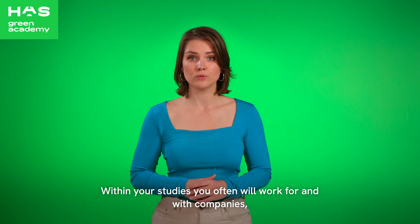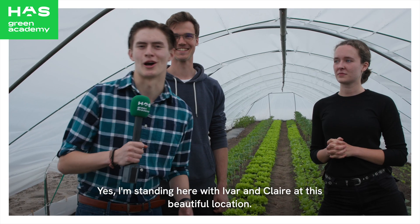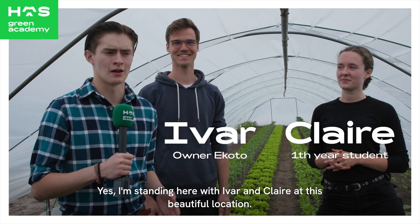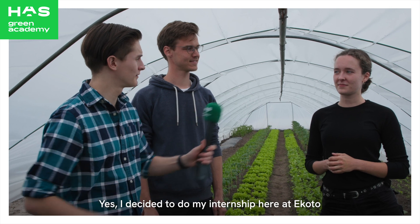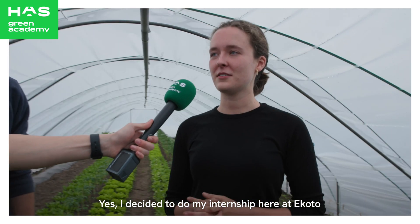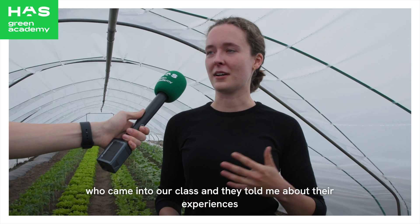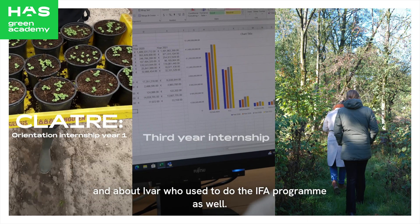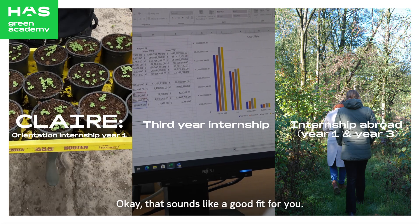Within your studies, you will often work for and with companies. Claire, could you tell us a little more about why you decided to do your internship here at Dakota? I decided to do my internship here at Dakota thanks to a student from year two who came into our class and told me about their experiences and about Ivar, who used to do the IFA program as well. That made me really curious and excited about this internship.